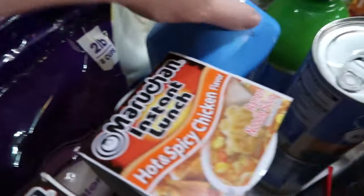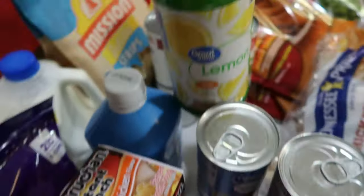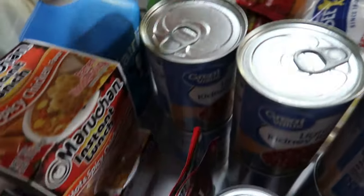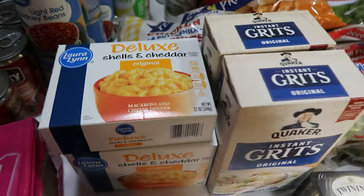Two gallons of 2% milk, one half gallon of Fairlife milk, and one container of lemon juice. And that is it from Walmart. Now we're going to switch over to Ingalls.